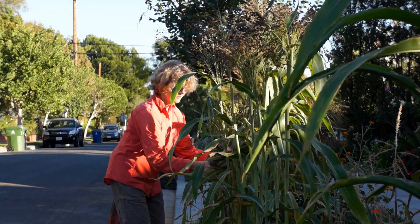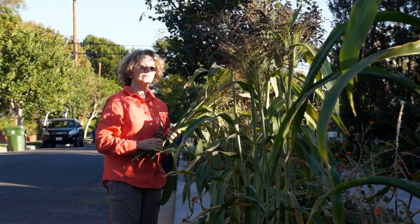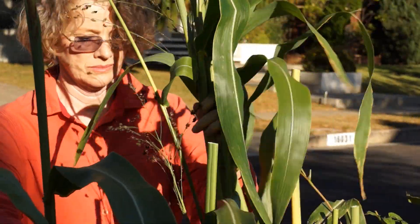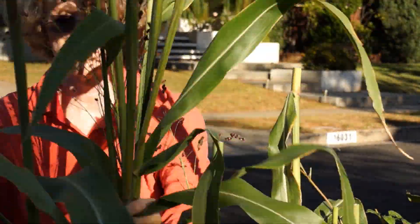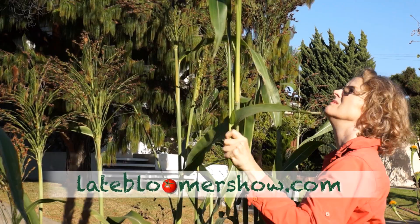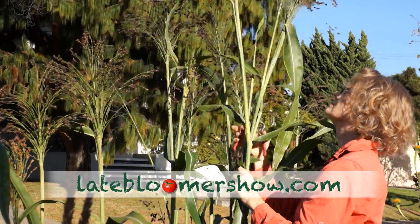First step: harvest the broom corn. Traditionally, broom corn was tabled before harvest by folding down the stalks, overlapping the brushes in the rows to support one another, to allow the brushes to harden and mature. But with only one row, I just clipped mine and dried it inside.